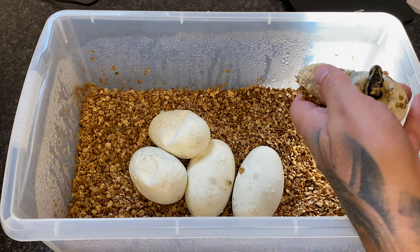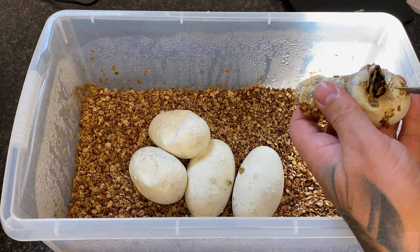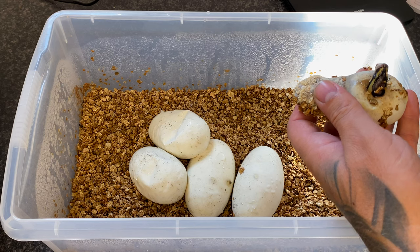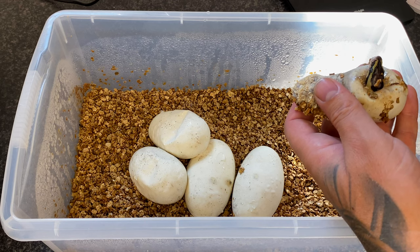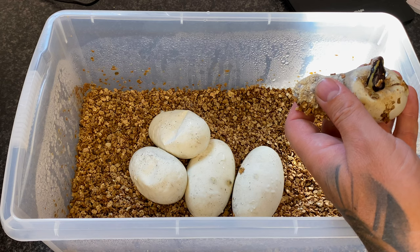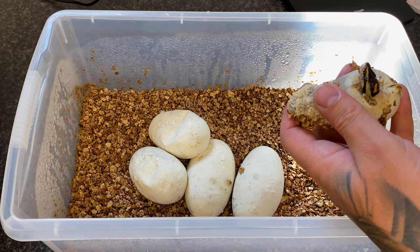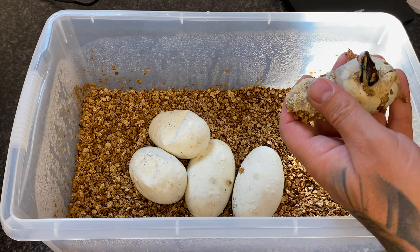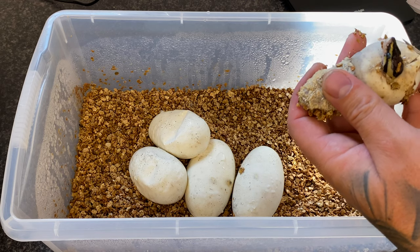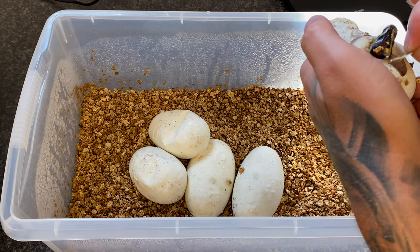This pairing was a pastel het pied possible het albino female bred to a pastel enchi pinstripe pied. I'd really like to hit the enchi pinstripe. Now I've got an enchi pinstripe pied, I'd really like to hit a pastel enchi pinstripe pied female because I've got a male. I'm just trying not to get too close to the head because these scissors are sharp — just kind of pulling it. Actually looked pied for a second — let's take a better look.